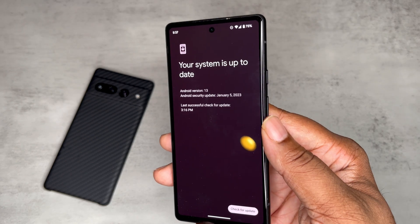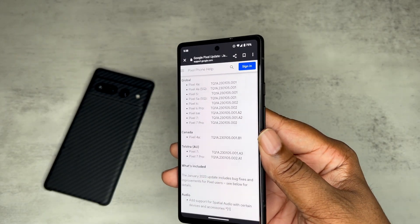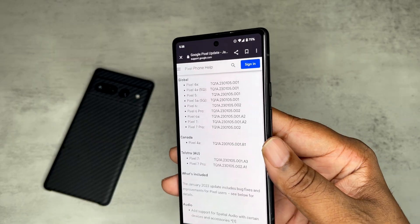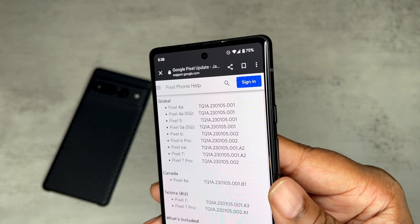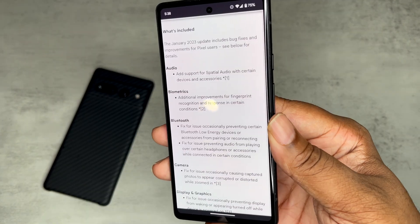Let's get into it. If we go to System > System Update, as you can see I'm on Android 13, security patch January 5th. I took it straight to Google support so I can talk to you guys about what's going on with this update. We got a couple big things — the Pixel 4a and up has got the update, including the Pixel 7 Pro. This is my Pixel 6a that we're using right now.